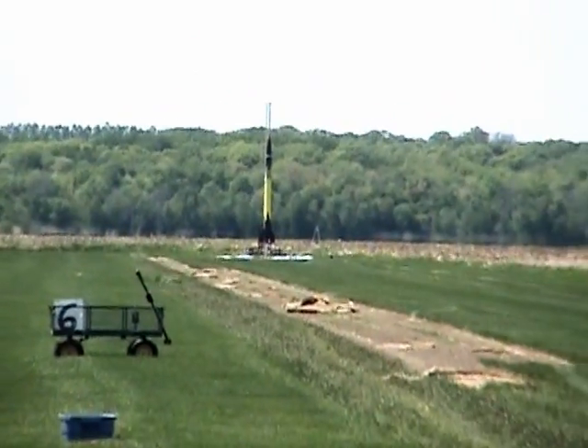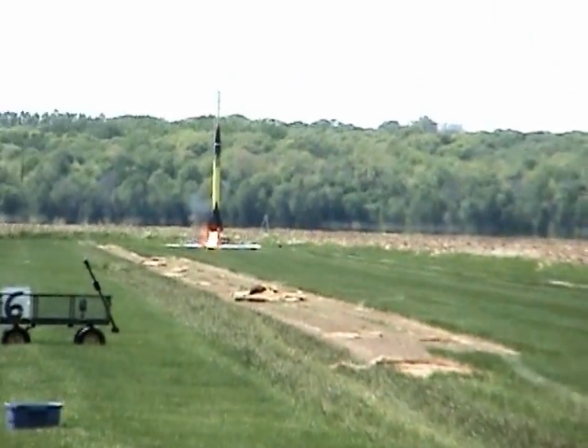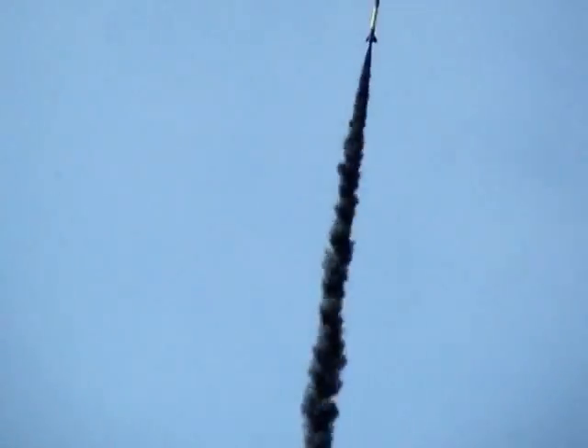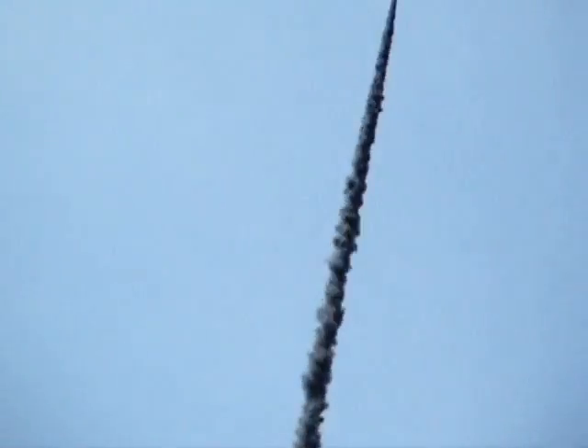Come on! There we go! Come on baby! There we go!